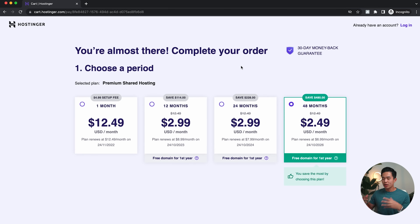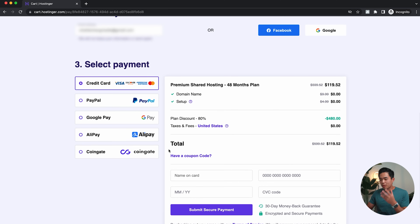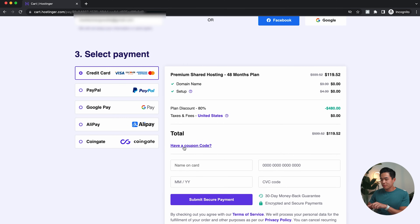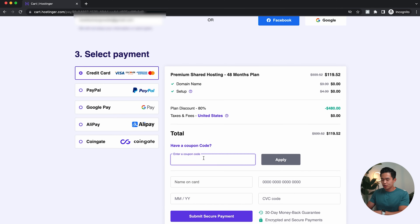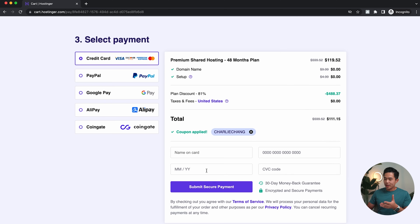Now you'll have the chance to choose how long you want the plan. I recommend going with the 24 or 48 month option — this is going to be most affordable and will lock in that price for a long time. You really can't beat getting hosting like this for $2.49 per month. I'll leave it on 48 months, create my account, and select my payment method. Definitely come here to the coupon code section and enter 'Charlie Chang' — click Apply and it makes it even more affordable. This means I'm literally getting four years of web hosting for $111, which is absolutely insane. Enter your card information and click 'Submit Secure Payment.'